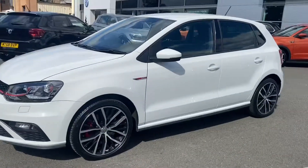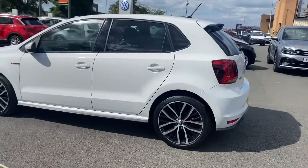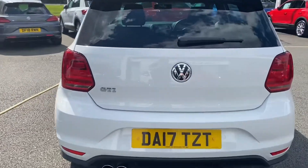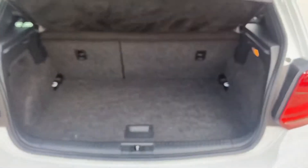This is the 1.8 TSI 192 PS 6-speed manual variant finished in pure white paint. This vehicle also has rear tinted glass from the B pillar backwards and has many sporty features including a rear spoiler and GTI detailing throughout.